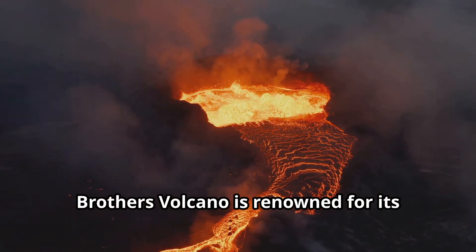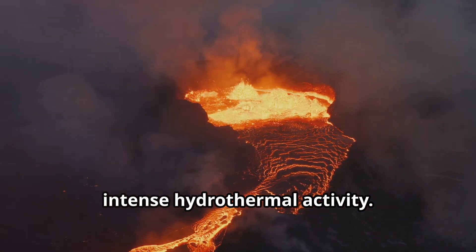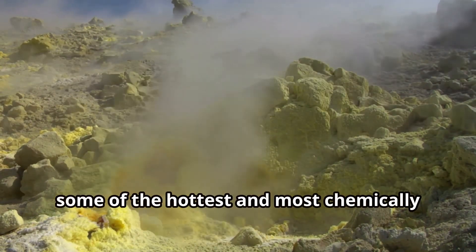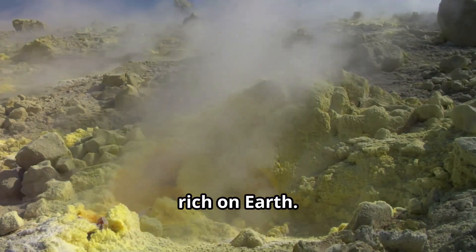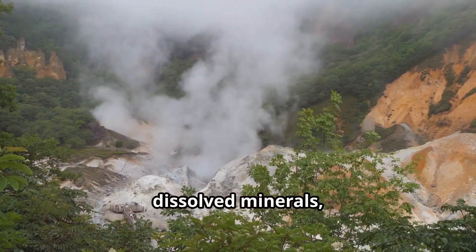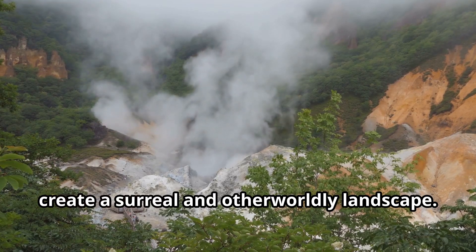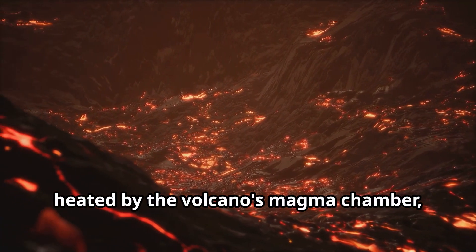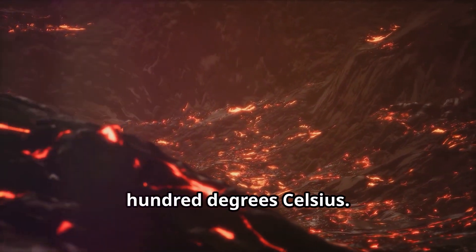Brothers Volcano is renowned for its intense hydrothermal activity. Its summit caldera is home to numerous hydrothermal vents — some of the hottest and most chemically rich on Earth. These vents spew out superheated water laden with dissolved minerals, creating a surreal and otherworldly landscape. The water, heated by the volcano's magma chamber, can reach temperatures of over 400 degrees Celsius.